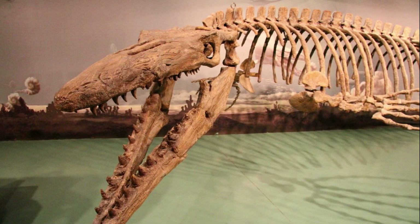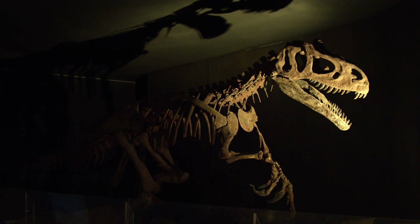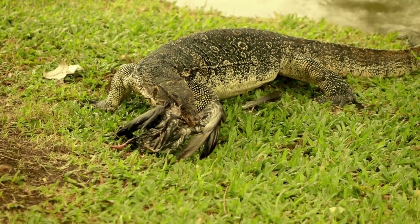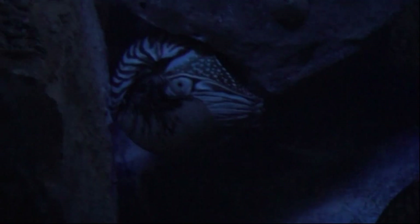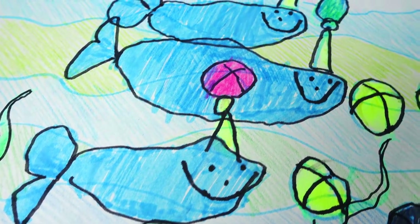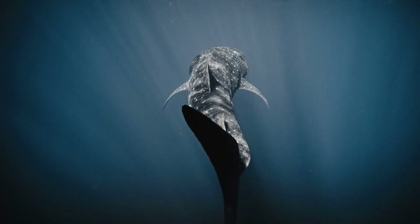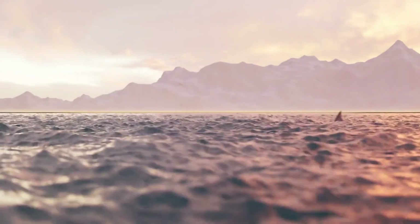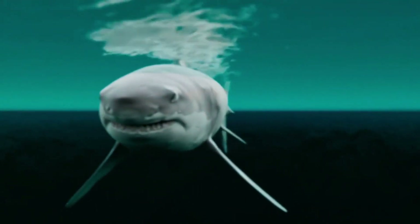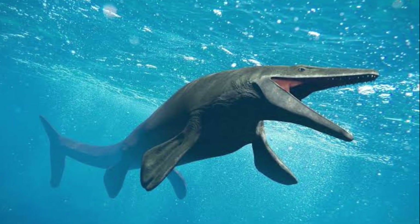That one bone lets us build a picture of the rest of the animal, and it is terrifying — this is the T-Rex of the deep. Mosasaurus hofmanii wasn't a dinosaur; it was a type of extinct aquatic lizard, closely related to modern monitor lizards and snakes. But it was unlike anything alive today. Its body was long and streamlined for powerful swimming. Newer evidence shows they had a huge crescent-shaped tail fluke, just like a shark. They likely kept their bodies mostly stiff to cut down on drag and used that massive tail for explosive bursts of speed, letting them ambush prey with unbelievable force.